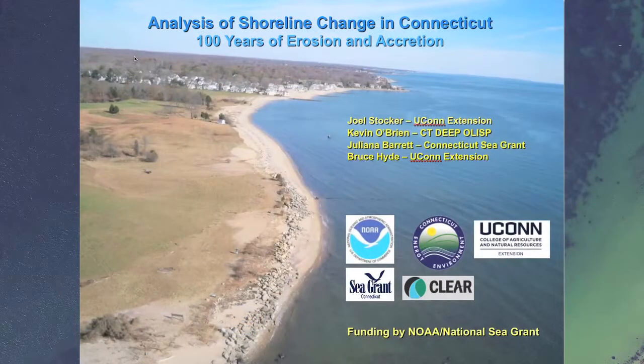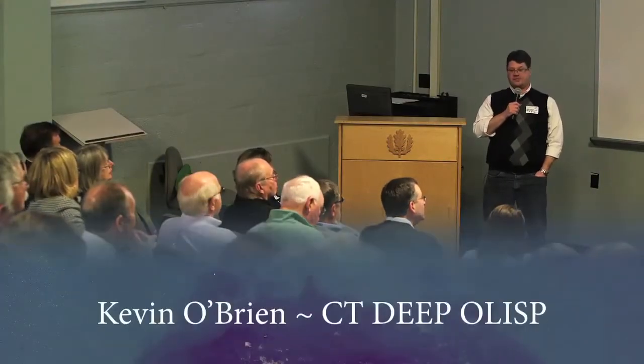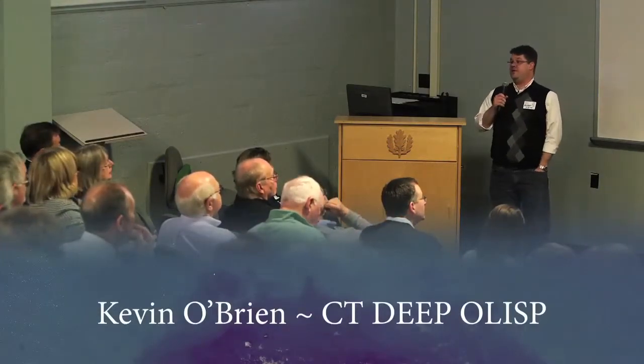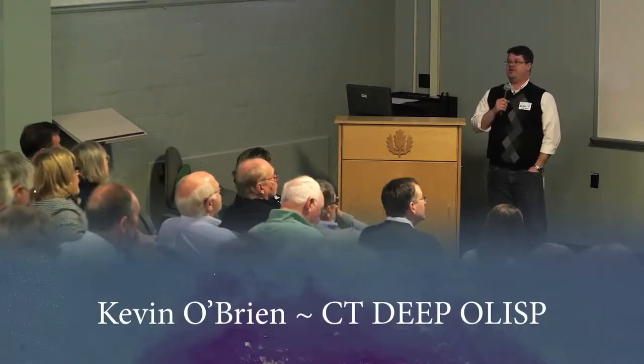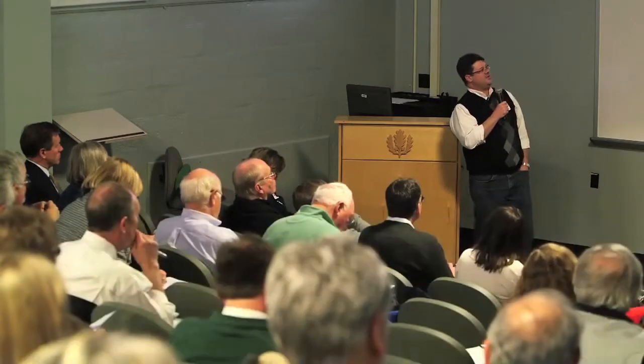Thank you everybody for coming. What I'm going to talk about is a project that we've done over the last couple years looking at about 100 years of shoreline change. I'd like to start off by thanking my co-conspirators: Juliana Barrett from Sea Grant, as well as Bruce Hyde and Joel Stocker from Clear. I'd extend an invitation to any one of them — if at any point you feel like you want to interject, clarify, or even correct me, please feel free to do so.